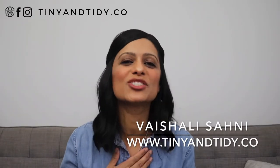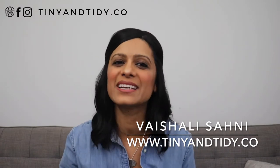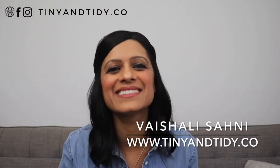Hey everyone, welcome to my channel Tiny and Tidy. I'm Vishali and I am determined to motivate you to declutter, simplify and organize your home one tiny and tidy step at a time.